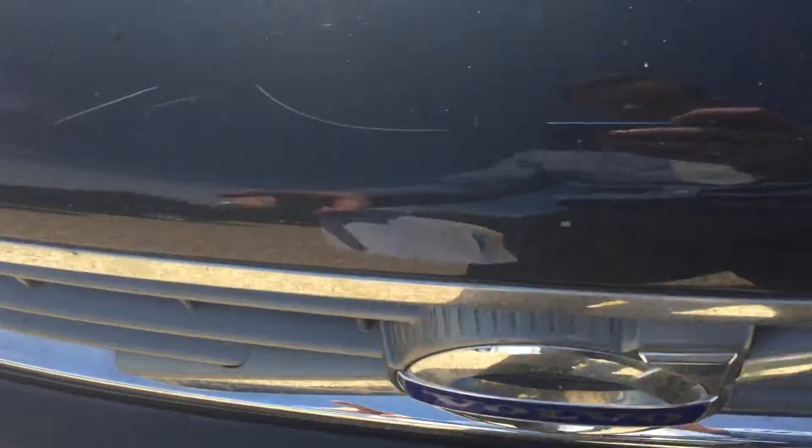A few scratches on the bonnet which you can see, and a couple of stone chips as well. On the front bumper there are one or two small marks that could do with touching up and a bit of polish.